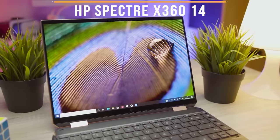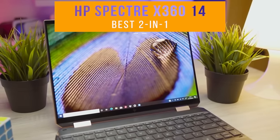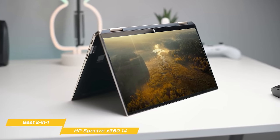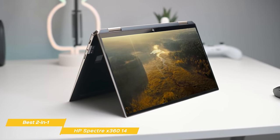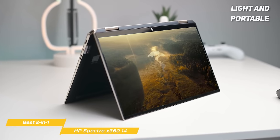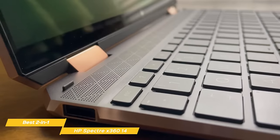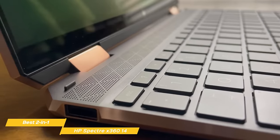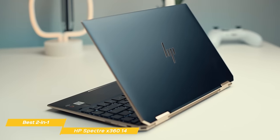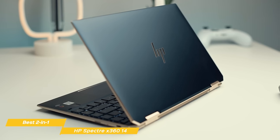First on the list is the HP Spectre X360 14, the best 2-in-1 laptop. The HP Spectre X360 is a powerful 2-in-1 laptop with a staggering OLED screen and great performance, and it is also convenient to carry around if you travel often and have to work on the go. The Spectre X360 is lighter and more compact than the Acer Swift 3, which I'll mention later in the video, which makes it much more portable.